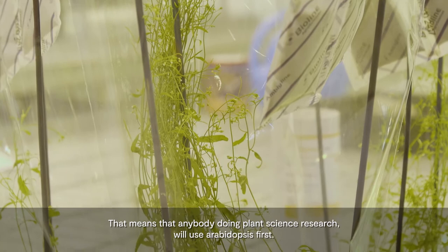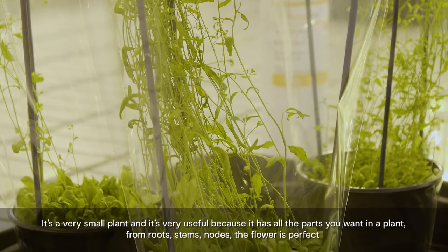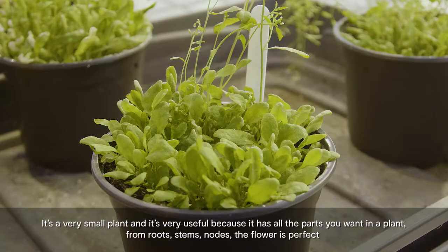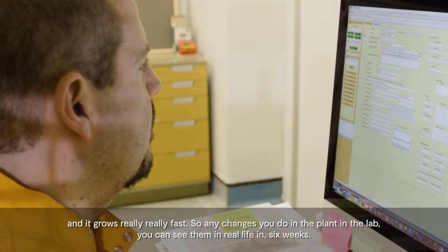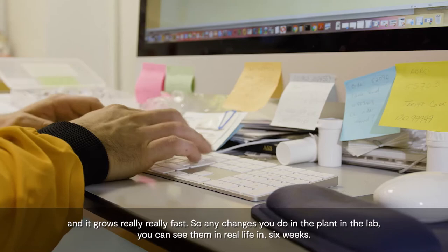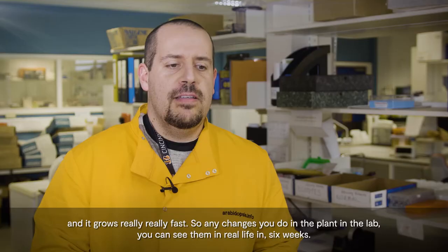It's a very small plant, and it's very useful because it has all the parts that you want in a plant, from roots, stems, nodes — the flower is perfect — and it grows really, really fast. So any changes you do in the plant, in the lab, you can see them in real life in six weeks.